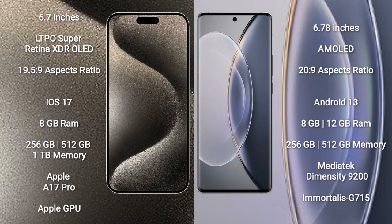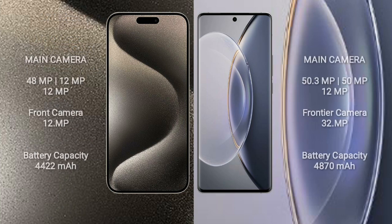The iPhone 15 Pro Max features the Apple A17 Pro processor with a dedicated GPU. The Vivo X90 Pro comes with 8GB or 12GB RAM and 256GB or 512GB internal storage, powered by the MediaTek Dimensity 9200 processor with an Immortalis G715 GPU.